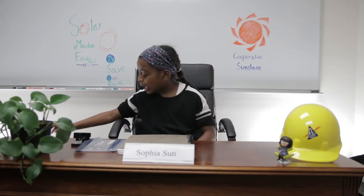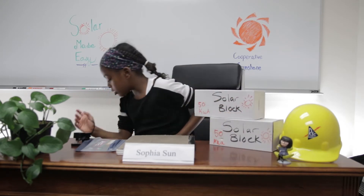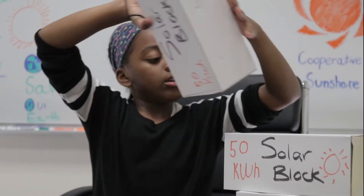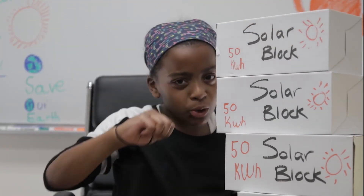How do you — yes you, watching right now — how do you participate in Cooperative Sunshare? REC recommends you get one, two, three, four solar blocks.